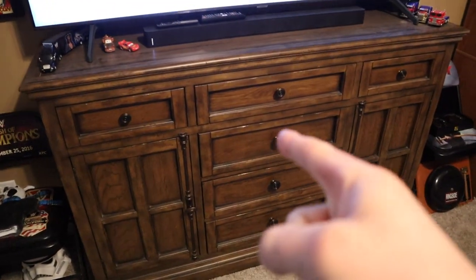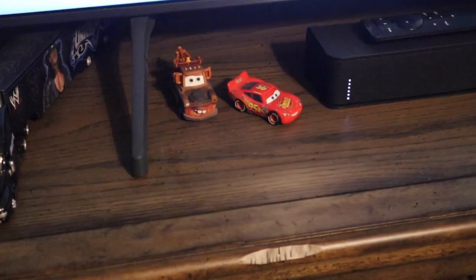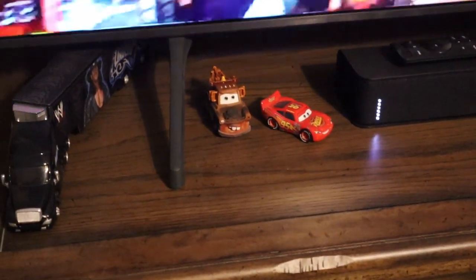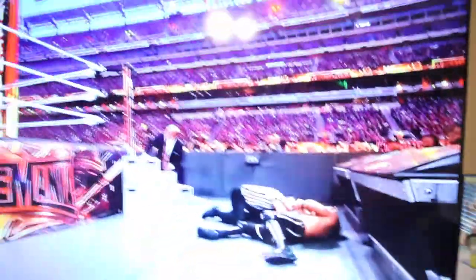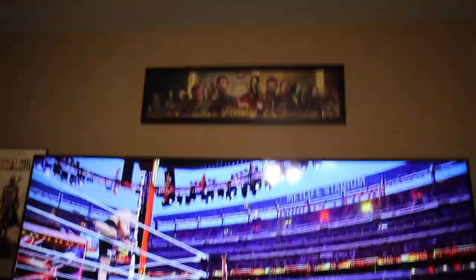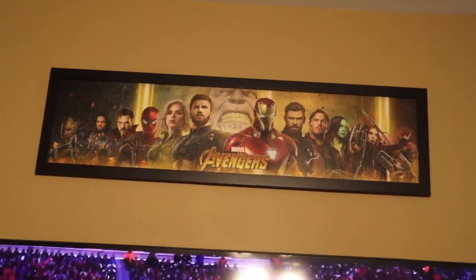We got this dresser right here, which I had in my old room. It's got some stuff on top of it, like this Undertaker semi-truck. We got Lightning McQueen and Mater right there from one of my favorite animated movies — Cars. Nice looking Vizio sound bar. We got all the versions of Optimus Prime right there. We are playing a little WrestleMania 35 on the TV. Got an Avengers Infinity War poster right above the TV.